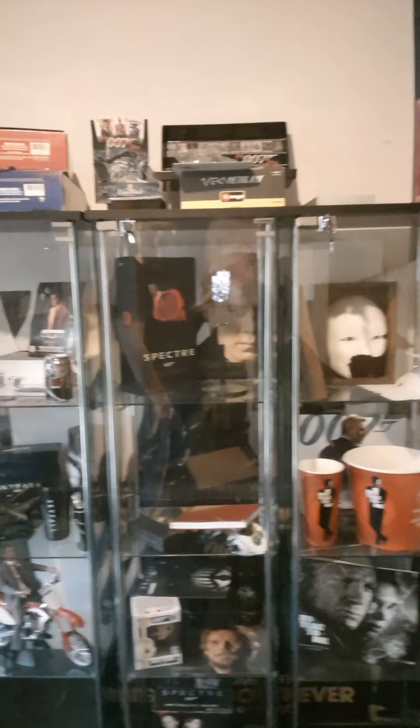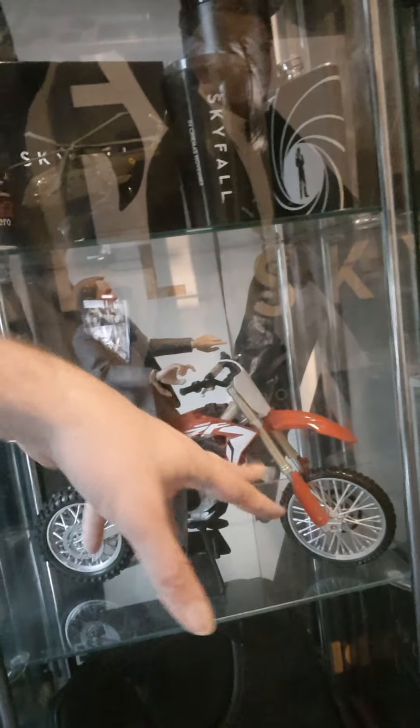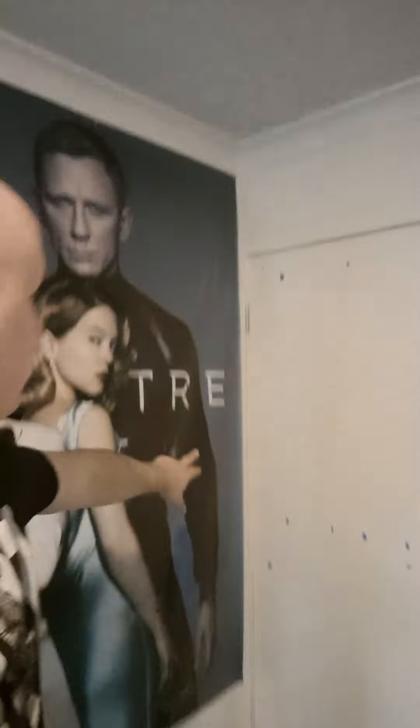Everything needs to be fixed up. This one I'm going to make into a replica of Bond on the bike from Skyfall — I'll be designing all that. It's a toy miniature of the exact bike that Daniel Craig's stunt double rode for Skyfall, and I'm going to make it into a beautiful diorama.